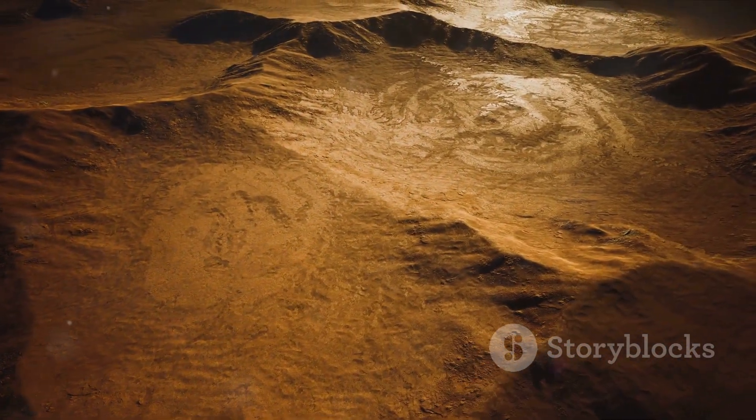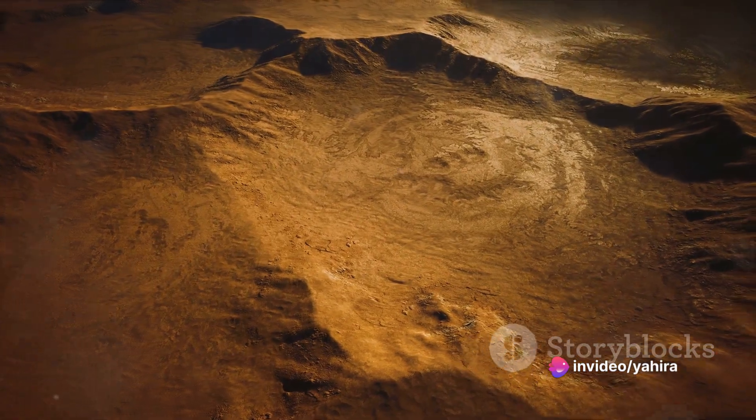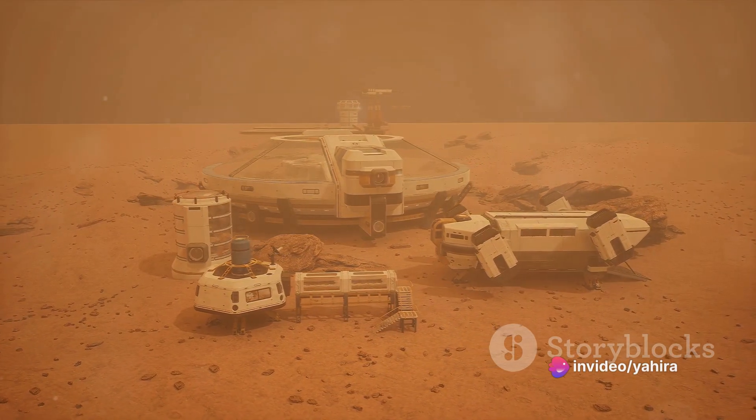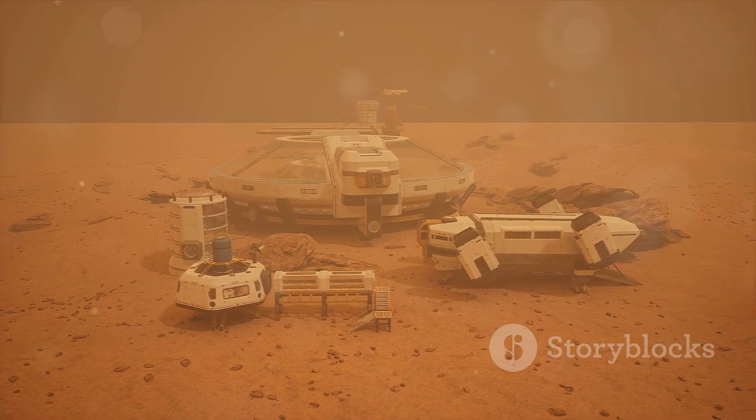These images, strange and fascinating, continue to fuel our collective fascination with Mars. They are reminders that there is so much more to discover, so much more to understand about our universe.